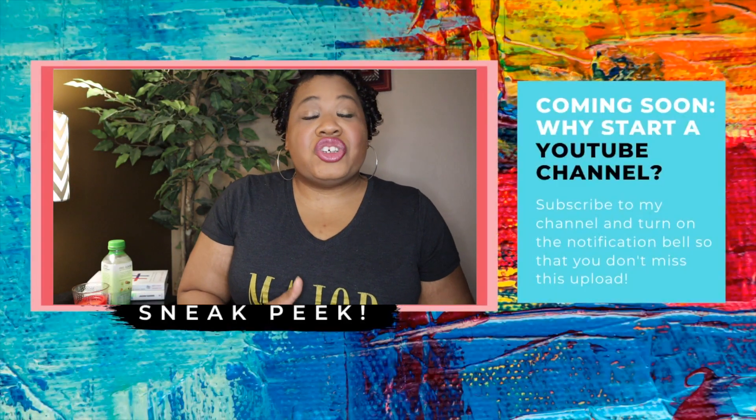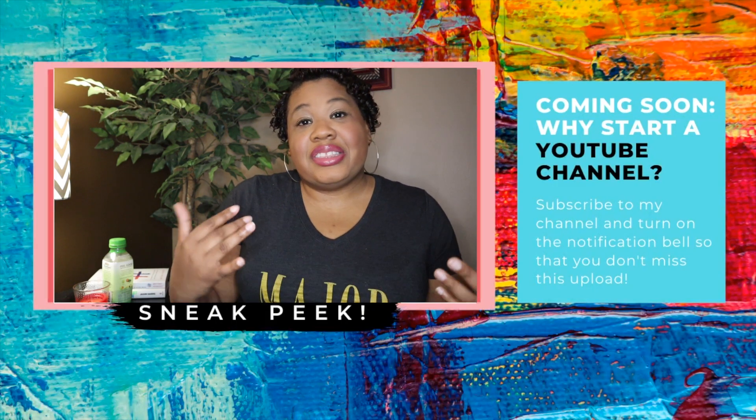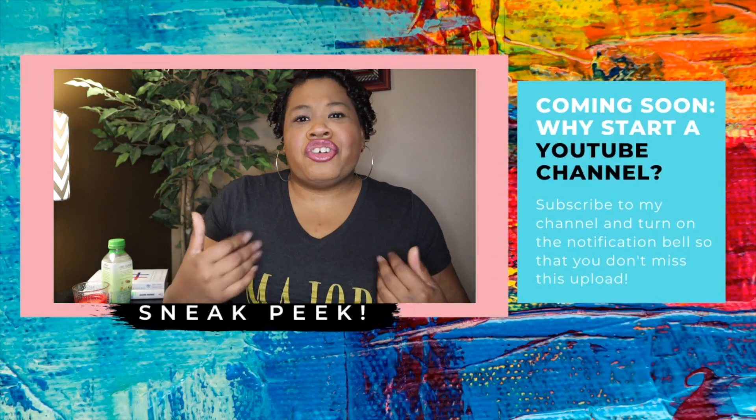One main reason I think you should start your YouTube channel is because many people have a creative side that they just don't get to tap into within their daily lives. Having a YouTube channel is a great opportunity to show your creative side.